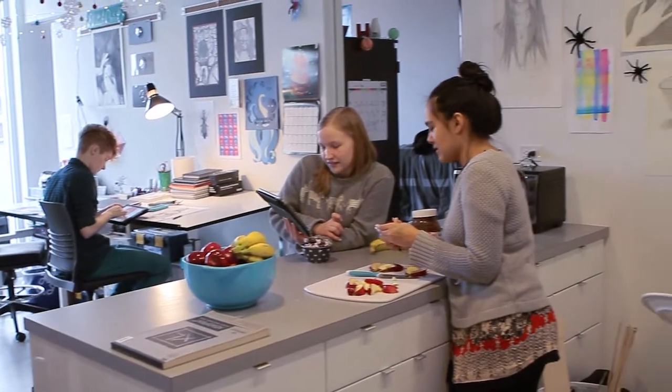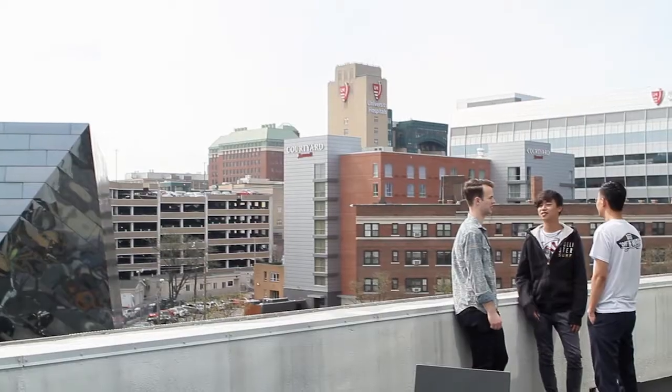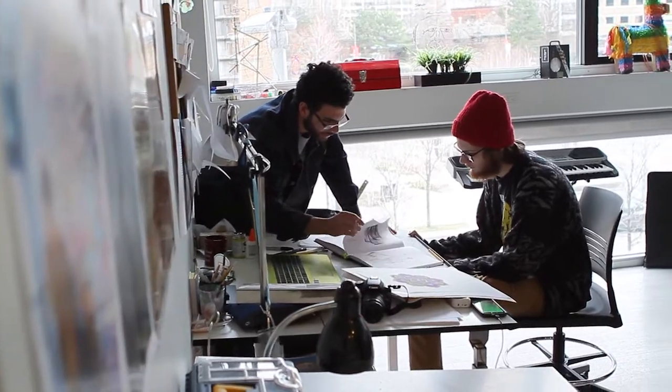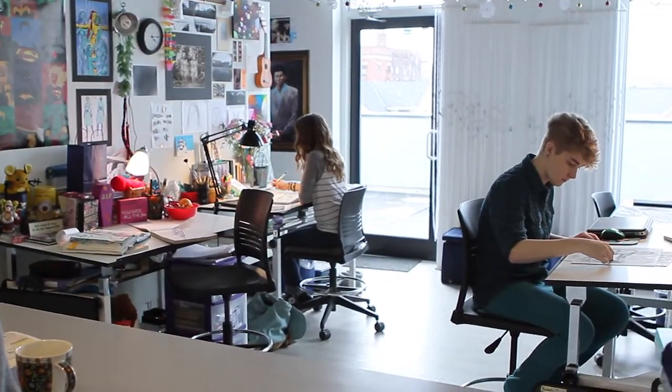For all these reasons and more, CIA's Uptown Residence Hall is a great place for students to live, learn and build great friendships. We look forward to seeing you on campus.